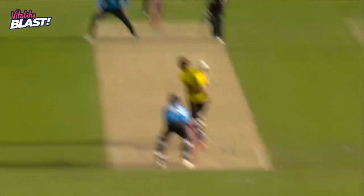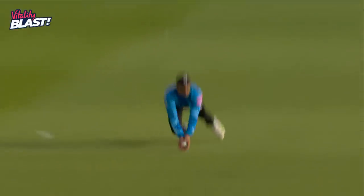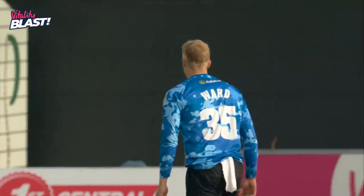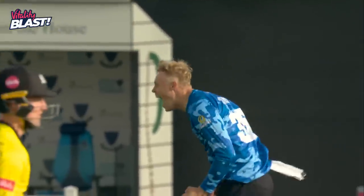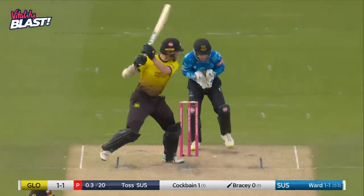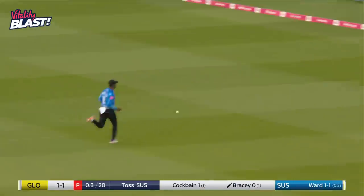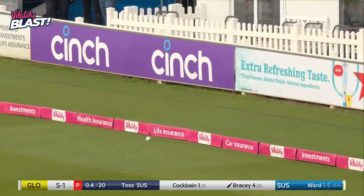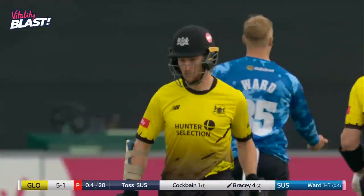For Sussex, as we can see this delivery — knee-high full toss — could have hit it anywhere, and a beautiful diving catch moving forward there by the captain, Ravi Bopara. Not a bad way to start, but a bad delivery. Ward's probably got a little bit nervy — he's bowled two full tosses, he's overcompensated.